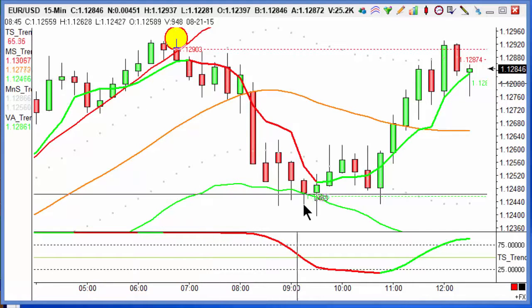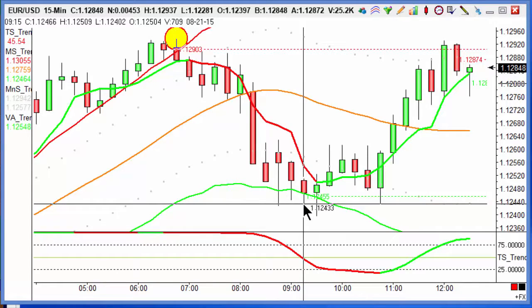By half past eight this morning that target was achieved. At £1 a point that's £20 profit, and at £10 a point that's £200 profit.